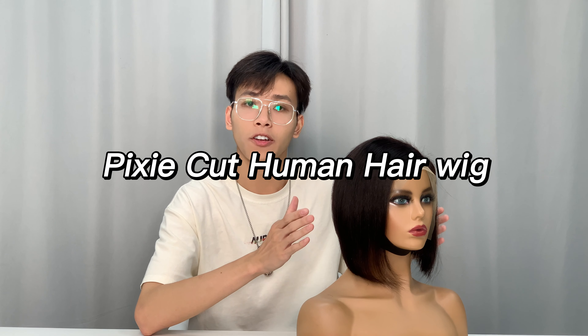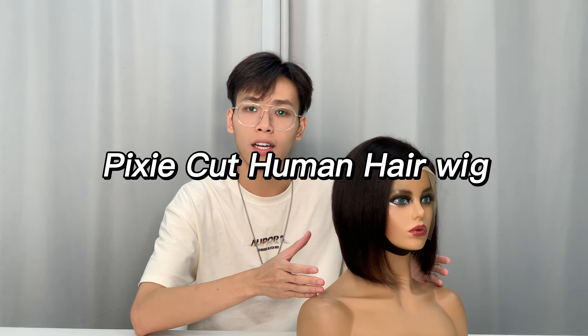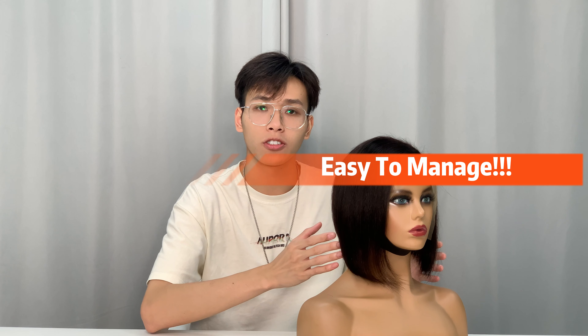In this video I want to introduce a short hairstyle wig which can satisfy yourself — the PC cut wig. This is a PC cut human hair wig. As you can see, the wig is a short haircut, and short haircuts are very easy to manage without too much grooming. Unlike longer hairstyles, short hairstyles are less tangled.